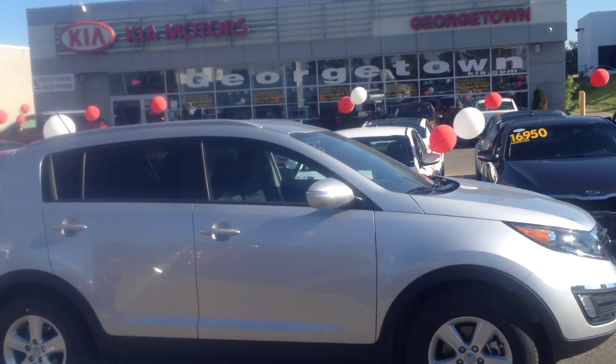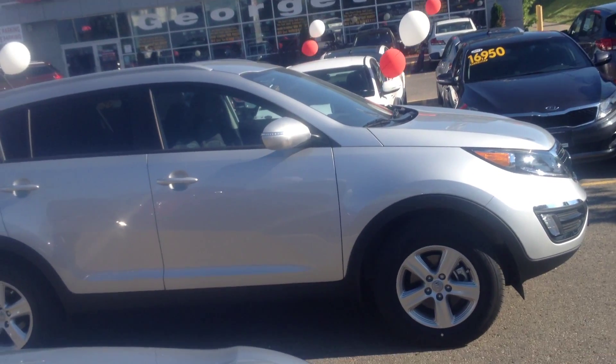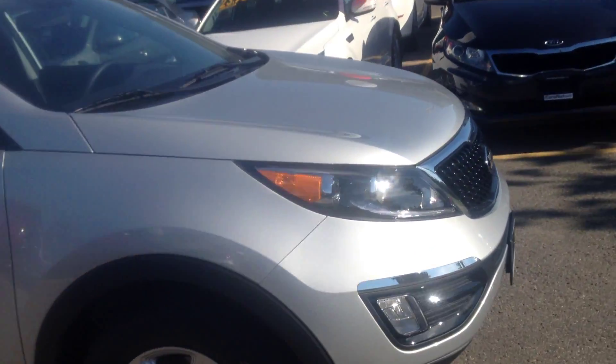Hi Pat and Doug, it's Louise here from Georgetown Kia. I wanted to do up a quick video covering the beautiful 2015 Sportage LX automatic transmission vehicle that we drove today.